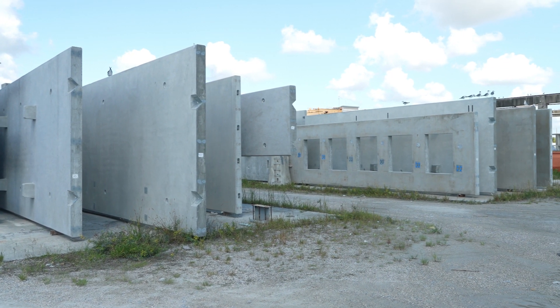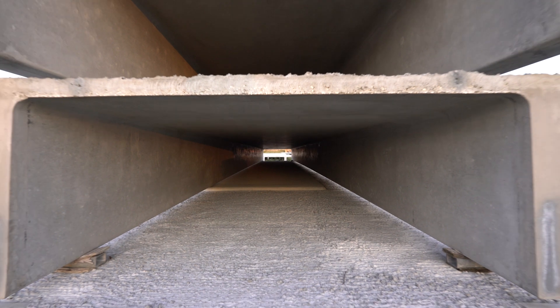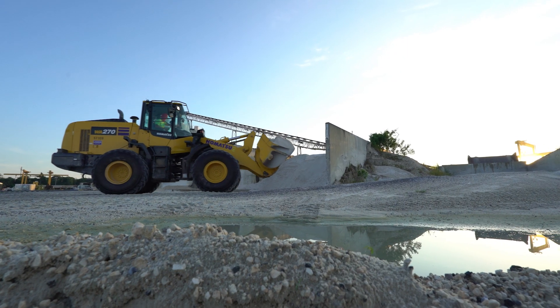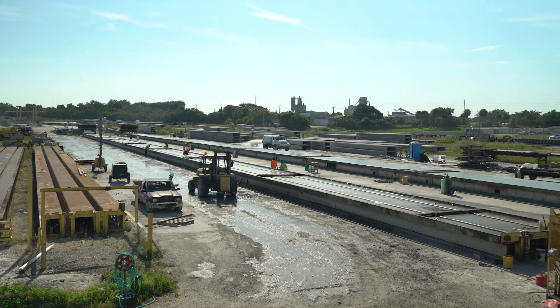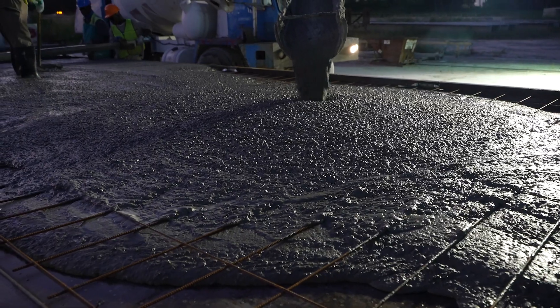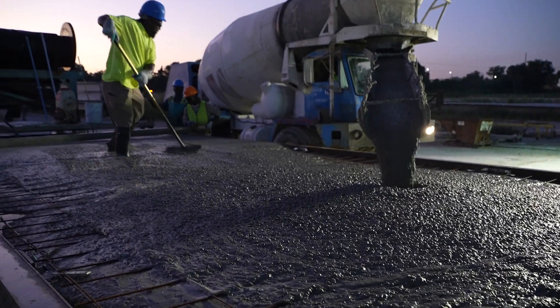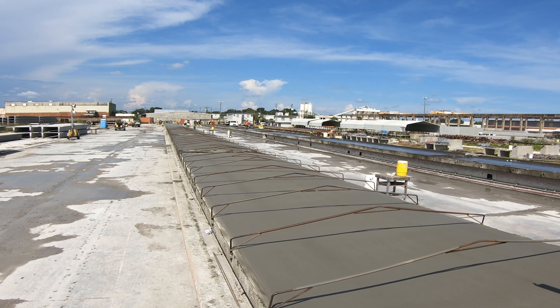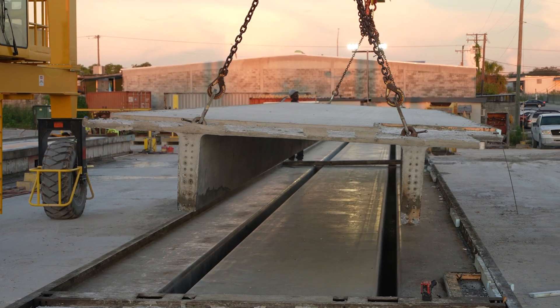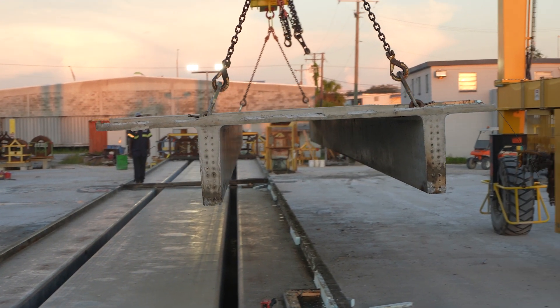Precast, pre-stressed concrete products are factory-produced architectural and structural building components. They are manufactured in high-quality controlled, nationally certified facilities that monitor critical variables such as mix design, tolerances, and final finishes. This process makes precast concrete products far superior and the fastest construction method versus other on-site construction.